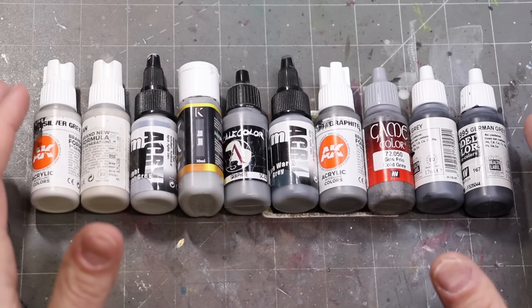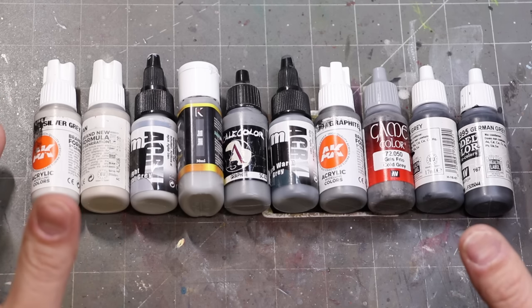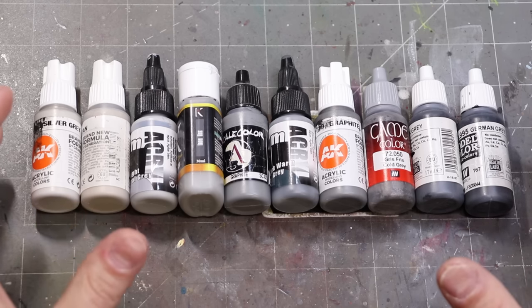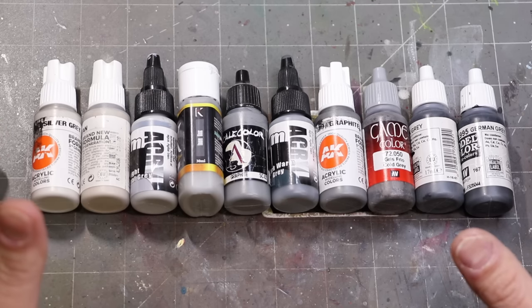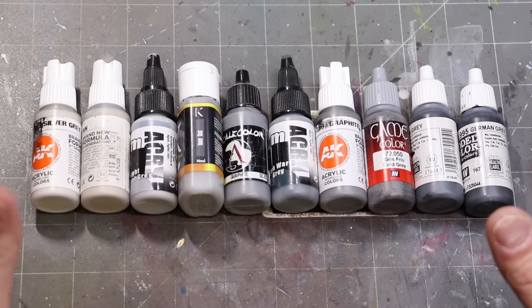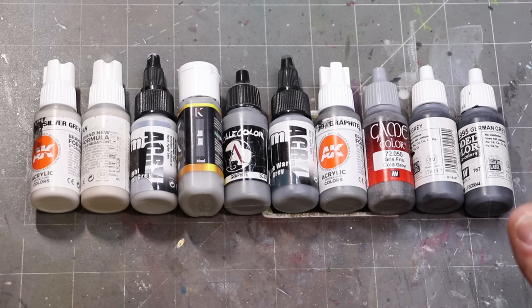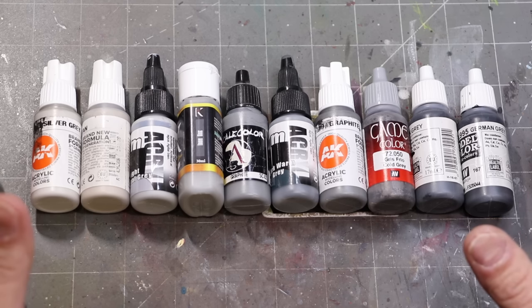Gray itself has an interesting history. It first appears in the English language more than 1,300 years ago. It was basically the color of undyed wool, so it ends up being something that a lot of people wear — because most people's clothing was made of wool and most people couldn't afford dyes, so it just becomes the color of most people's clothes.